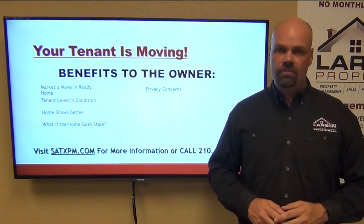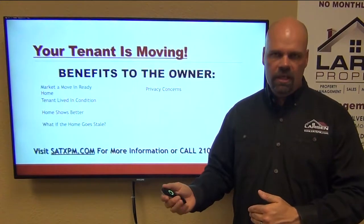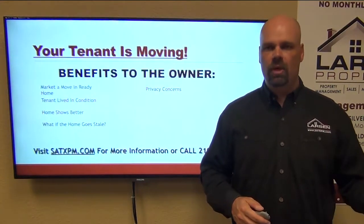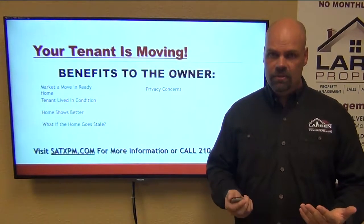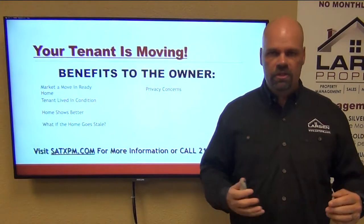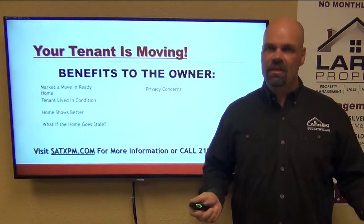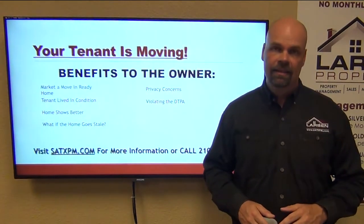Privacy concerns: there are going to be more and more privacy laws being passed. Texas is already looking at them; other states have adopted them — you can't take pictures of the tenant when they're living there, you can't even do video. Tenant advocacy channels are going to start pushing for no showings before a tenant vacates. I always like to turn this around on owners: would you want somebody coming into your home when the boxes are everywhere, you just finished dinner, and you're trying to put the kids to bed? When you're renting, you're not incentivized at all to show the home.